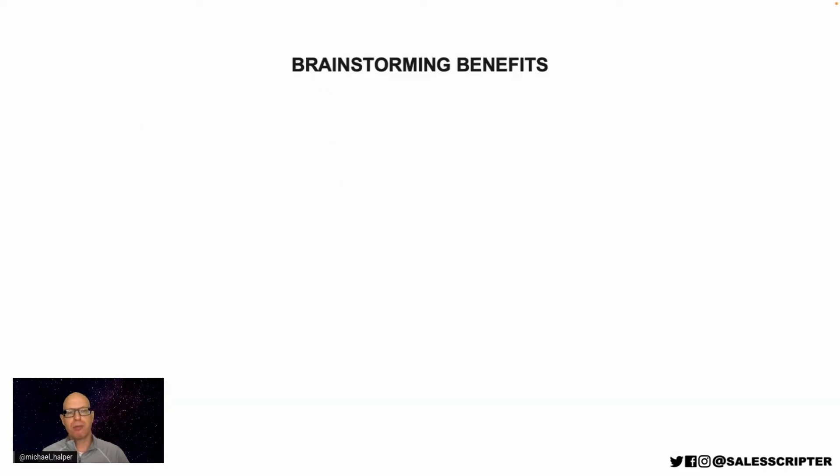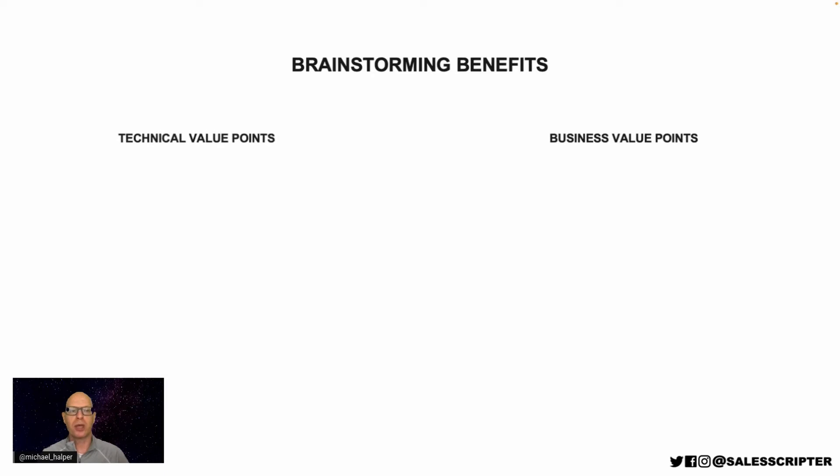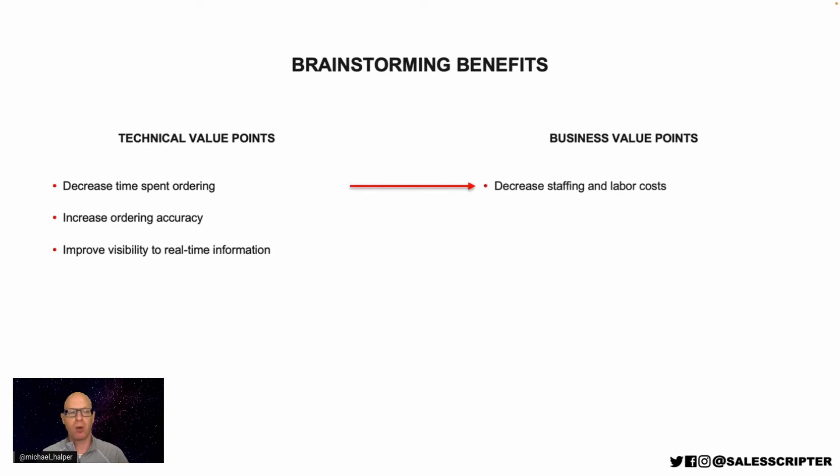Now let's go back to the subject of brainstorming benefits, because the three benefits we have so far are all technical benefits — technical value points. I want to show you a process you can use to brainstorm business benefits and business value points. The trick is: if our goal is to think about business value points, we can start with those technical value points we just came up with. For each technical value point, there's often a business improvement that's created. For example, when we help to decrease the time spent ordering, that can help a business decrease the people they have walking around processing orders every day — so that can help to decrease staffing and labor costs.